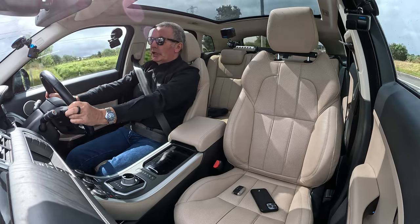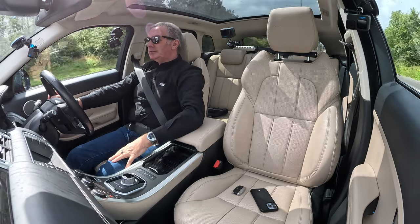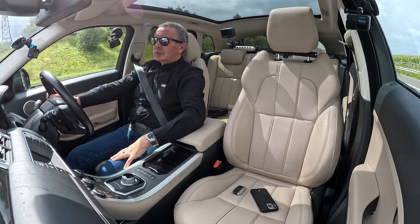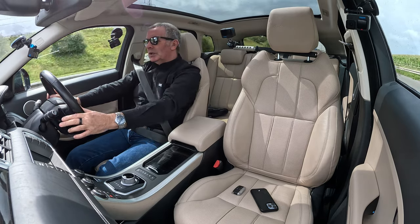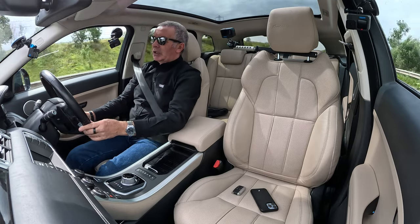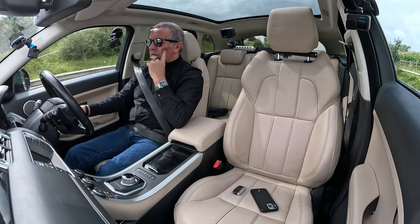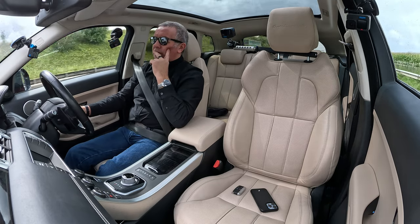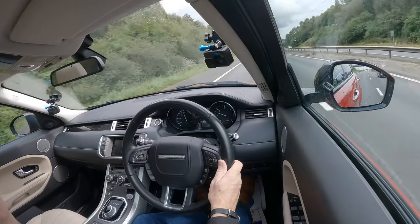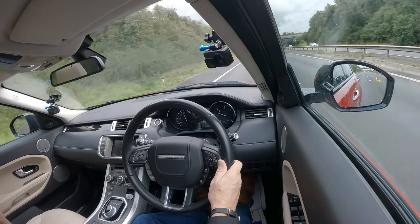Good turn of speed, great diesel engine. That's 70 — click, cruise control on again. Effortless. We're doing just under 70 miles an hour and it's been about 1,600 revs.